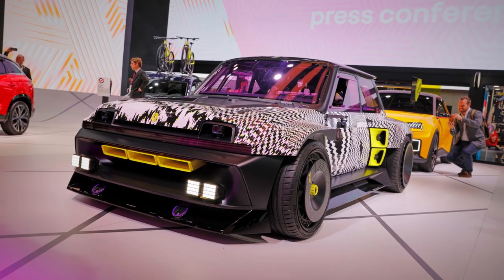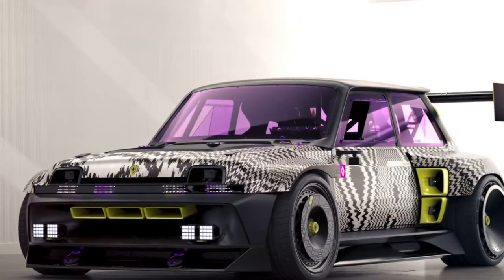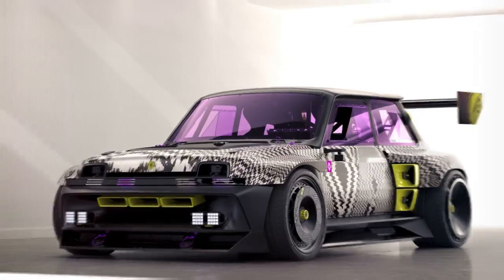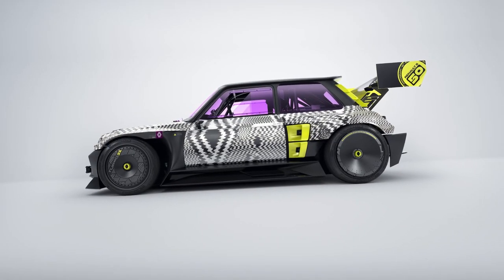The Turbo 3E has a mid-engine layout and drives the rear wheels, necessitating more width and air intakes, which led to the development of the iconic box arches.